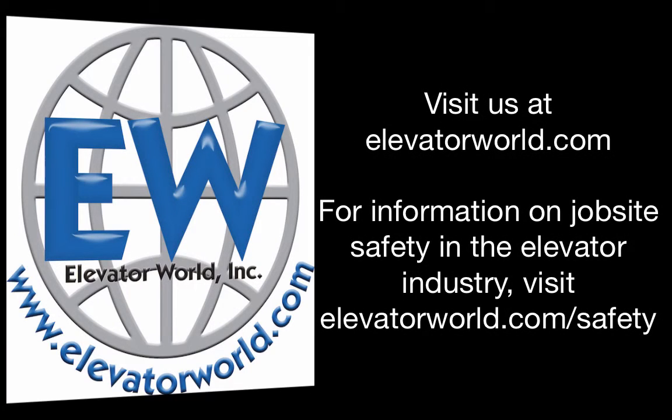For more industry-related information, visit us at elevatorworld.com. And for more information on job site safety in the elevator industry, check out elevatorworld.com/safety.